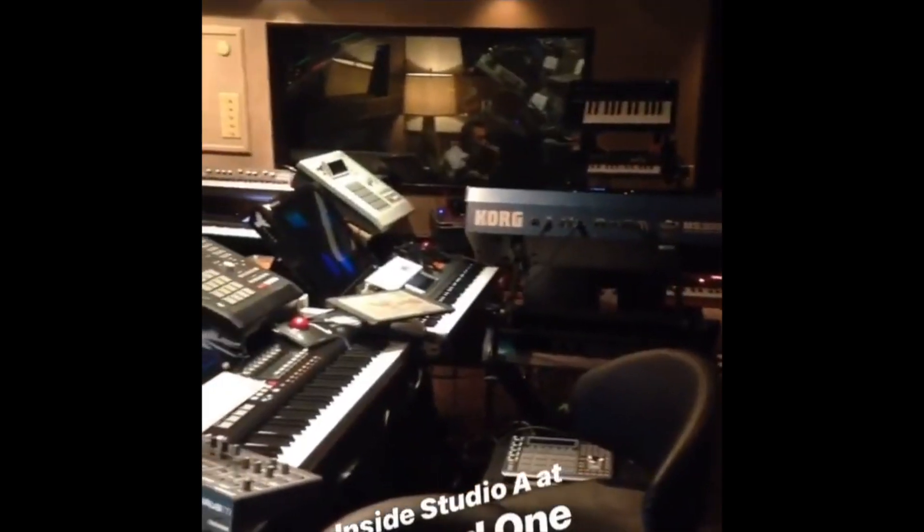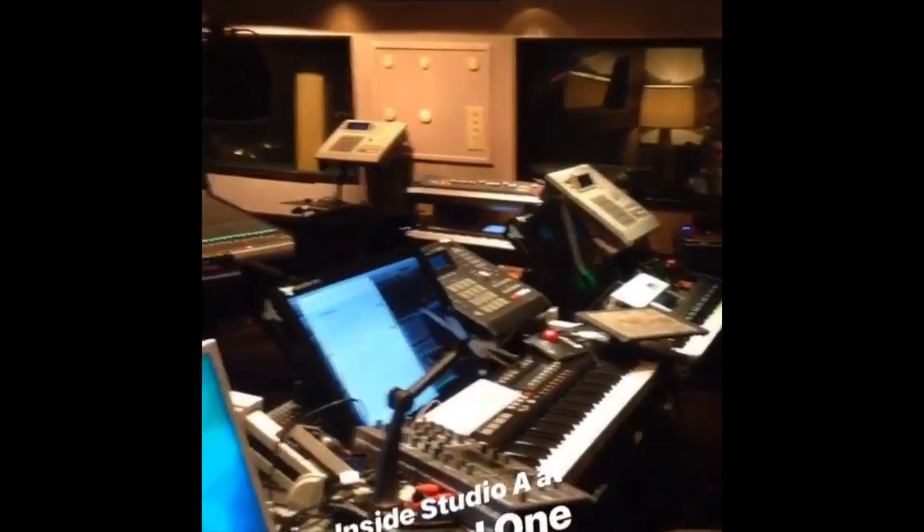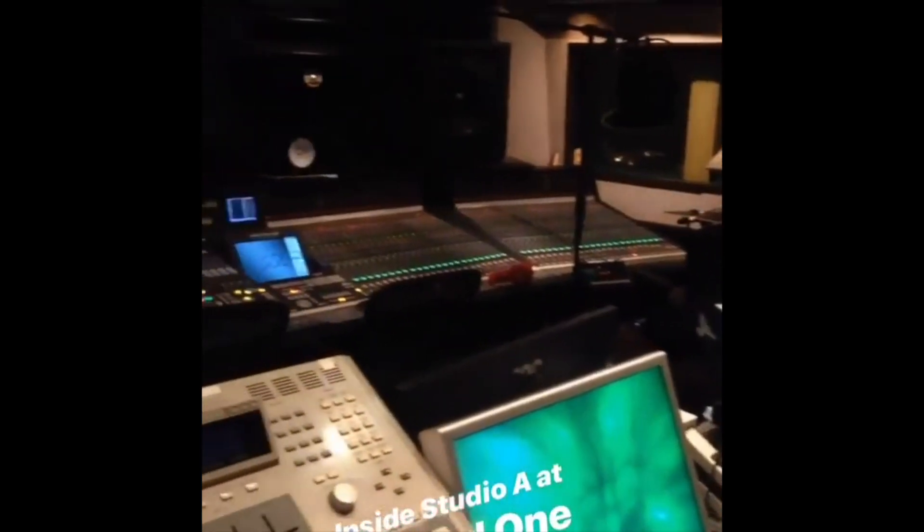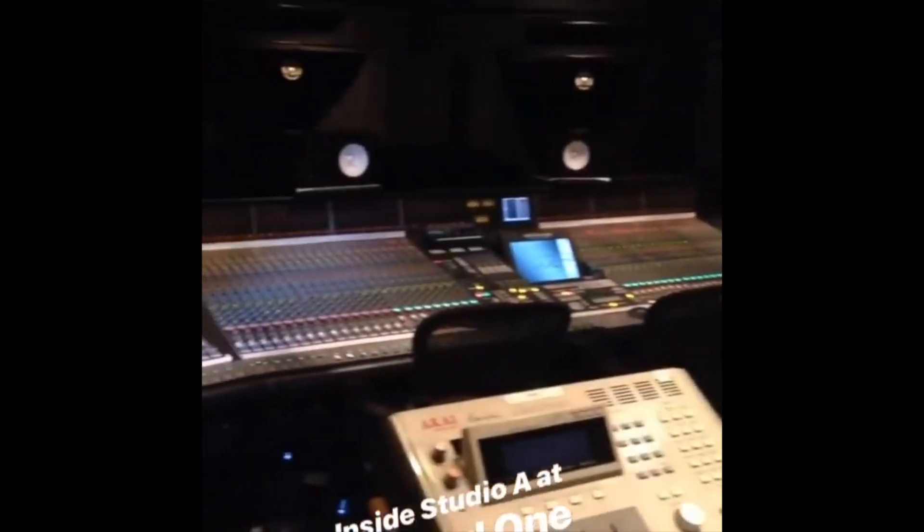Hopefully y'all enjoyed that look into the history of the amazing Record One Studios. Getting a glimpse of elite studios like this is rare, so if you did like the video, please don't forget to like and subscribe — it really helps me out. Anyways, I'll see y'all in the next video.